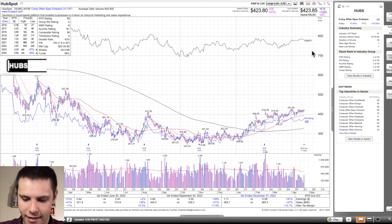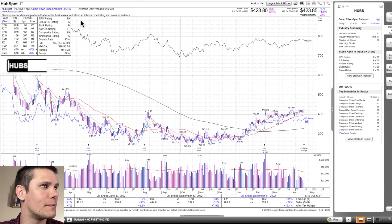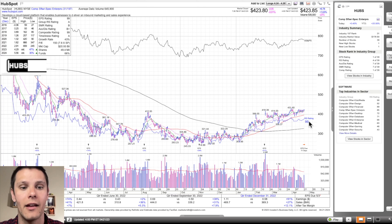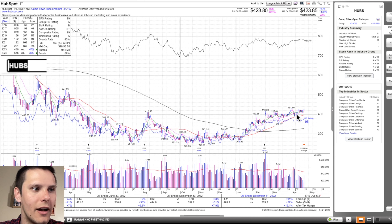HUBS is next, and it's very similar to FLYW. It doesn't have such a clean pivot at a round number, but $425 is the number we're working with. This is in Computer Software Enterprise, 31st out of 197. We've got an A group strength rating, a 99 earnings per share rating, 99 composite, 95 relative strength. Whenever there's a stock with a 90-or-above composite rating and a 90-or-above relative strength rating, it's a stock I want at least on my general watch list. We're back above the 200-day, which is turning up, above the 50, and the 8 and 21 EMA. Just a break above $425 is our potential entry point, with the stop loss under the 21 EMA. That's HUBS.